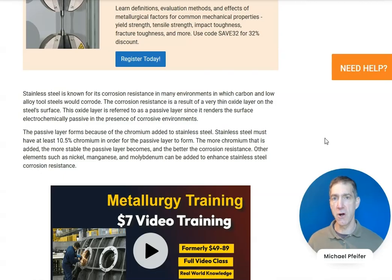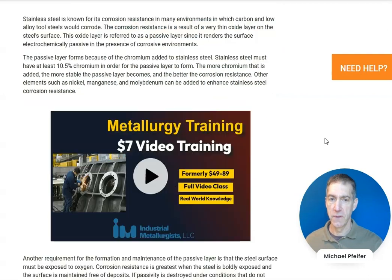Other alloying elements are also added to improve corrosion resistance. This includes nickel, molybdenum, nitrogen, and other elements. Alloys that have more of these alloying elements provide improved corrosion resistance and are used in more aggressive environments.